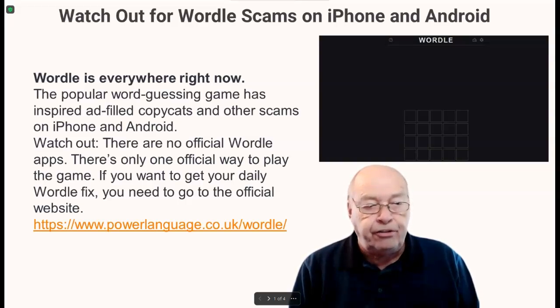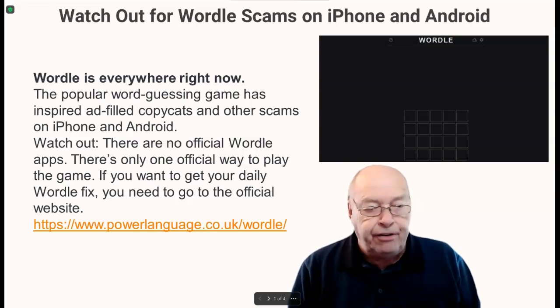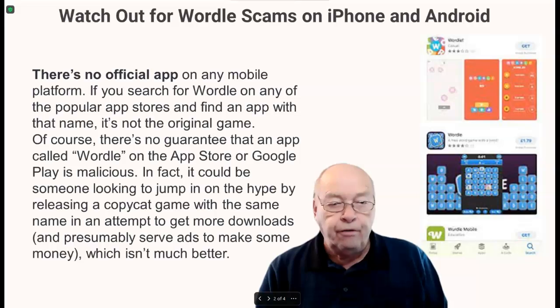There is no official Wordle app. There is only one official way to play the game. If you want to get your daily Wordle fix, you need to go to the official website — that's the link listed below. There is no official app on any mobile platform.